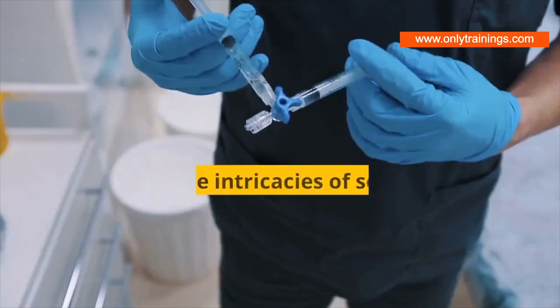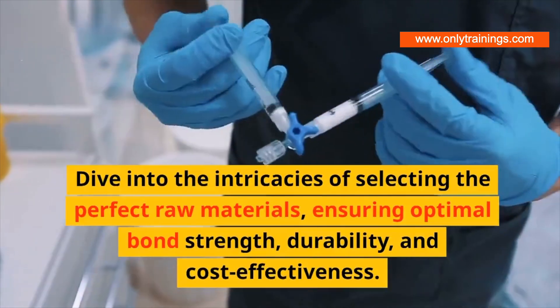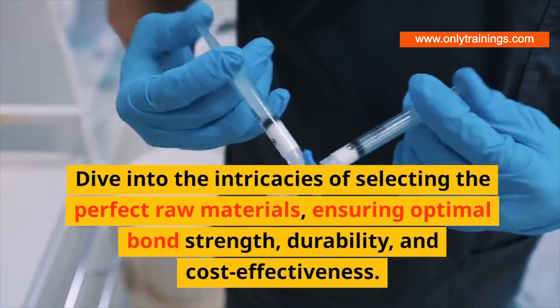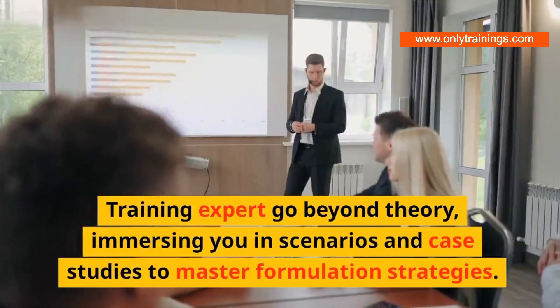Refine your formulation prowess and dive into the intricacies of selecting the perfect raw materials, ensuring optimal bond strength, durability, and cost effectiveness. Training Expert goes beyond theory, immersing you in scenarios and case studies to master formulation strategies.